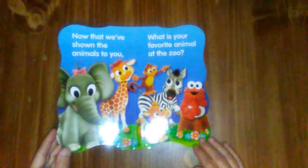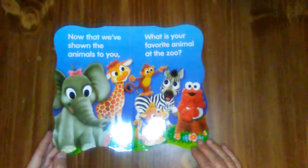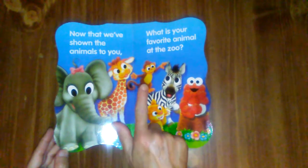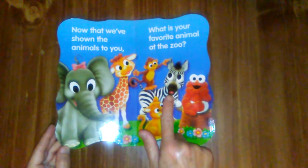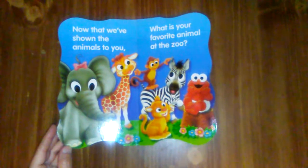Now that we've shown the animals to you, what is your favorite animal at the zoo? The elephant, the giraffe, there's a monkey, a zebra, a little lion cub, and of course there's Elmo.